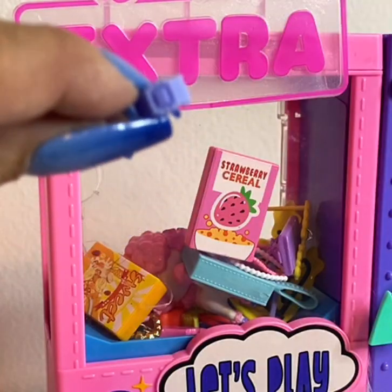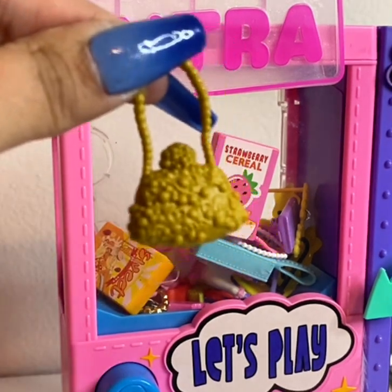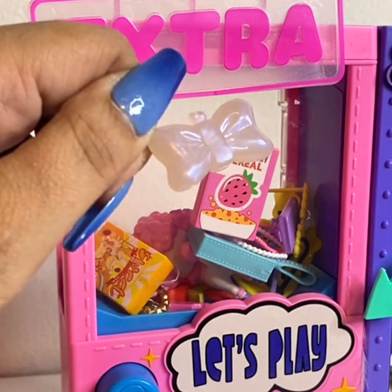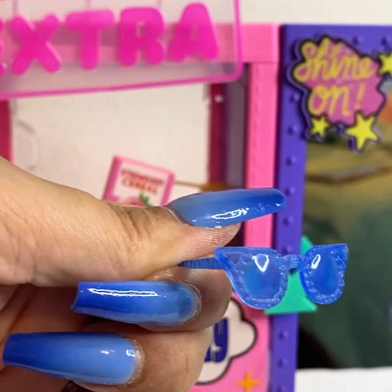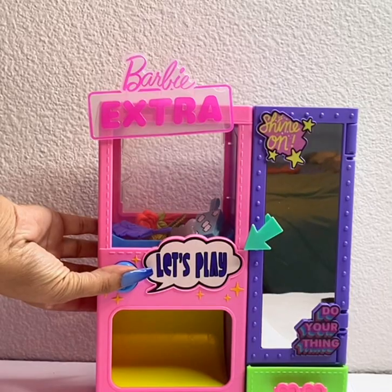Oh my gosh, I almost forgot to show you these accessories! There is a bracelet, a red camera, a gold purse, a purple purse, a butterfly clutch, a green purse, and purple sunglasses. Now if we push the button, a prize will come out!